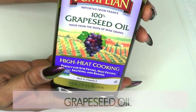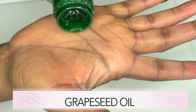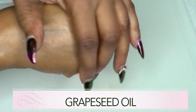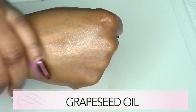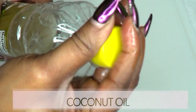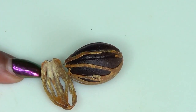Our next ingredient is grapeseed oil — I'm using 100% pure grapeseed oil. It's very light and will easily absorb into the skin, so it's really great for this recipe and won't leave any greasy feel. If you do not have grapeseed oil, the next alternative is coconut oil, so choose whether you want to use grapeseed oil or 100% pure virgin coconut oil.